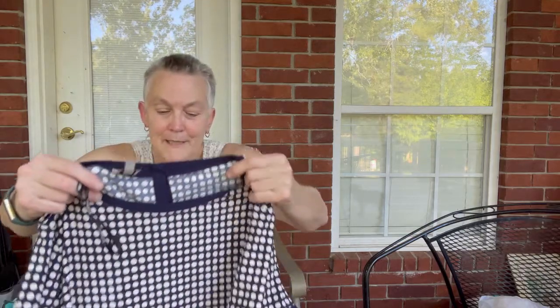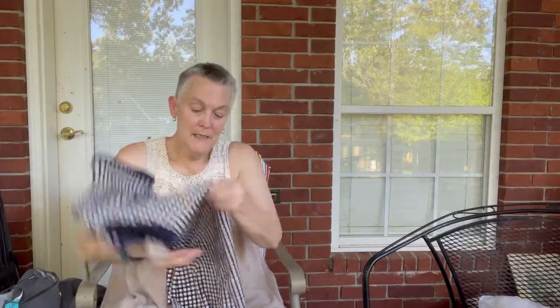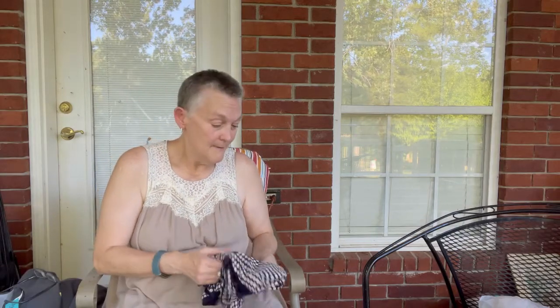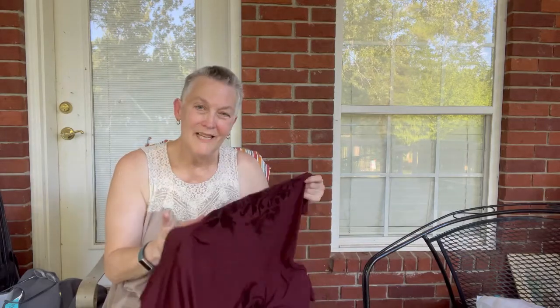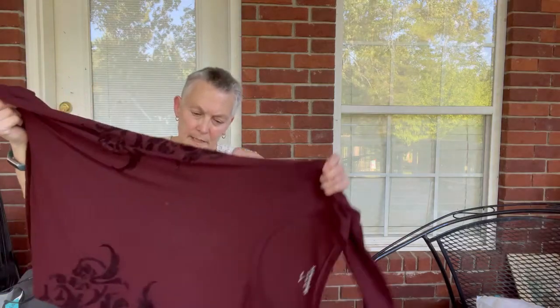This is a really pretty blouse by Anne Klein — I'm going to send this in to The Real Real. I've never sent anything Anne Klein in, and I just wanted to diversify what I was sending in to get a better idea. Before, I've mainly sent dressy stuff, and that is a dressy top.